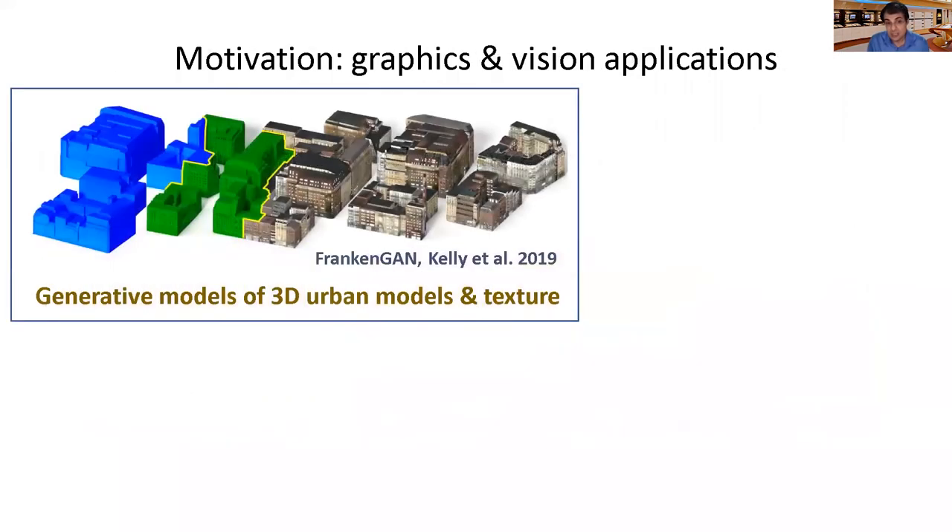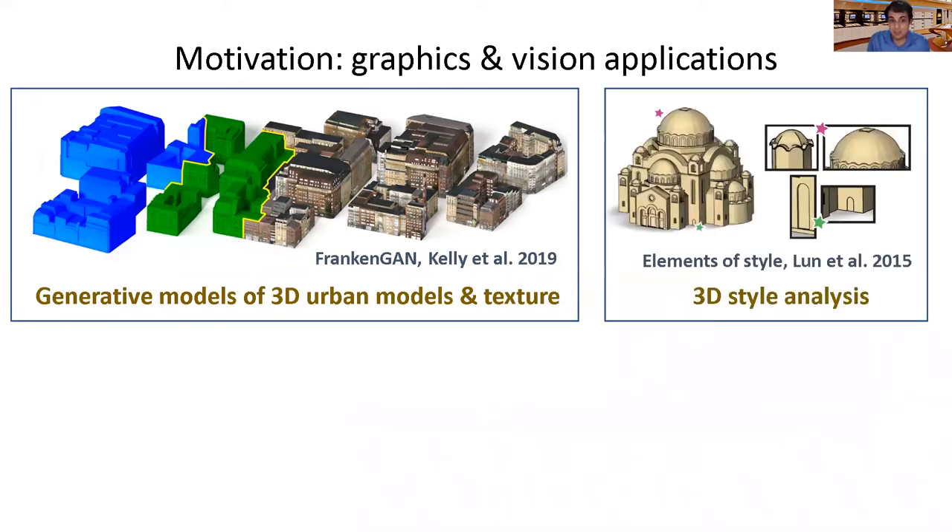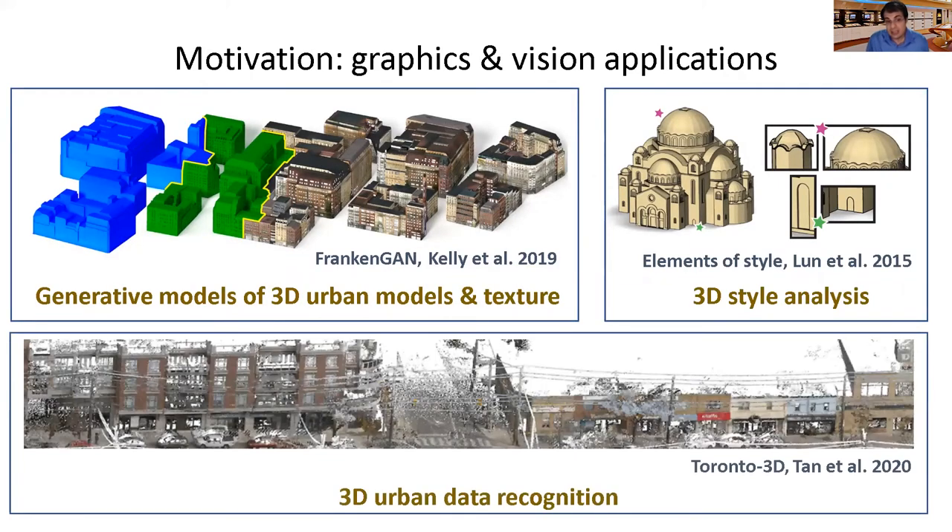Our paper pushes 3D deep learning to larger scale objects with more complex structure. Another motivation is the multitude of applications related to labeling 3D buildings. Structure-aware generative models of 3D urban geometry and texture are becoming increasingly useful in graphics and virtual worlds. Labeled parts can also facilitate style-related analysis of buildings, and synthetic building datasets may also be useful to train or pre-train 3D urban recognition pipelines.